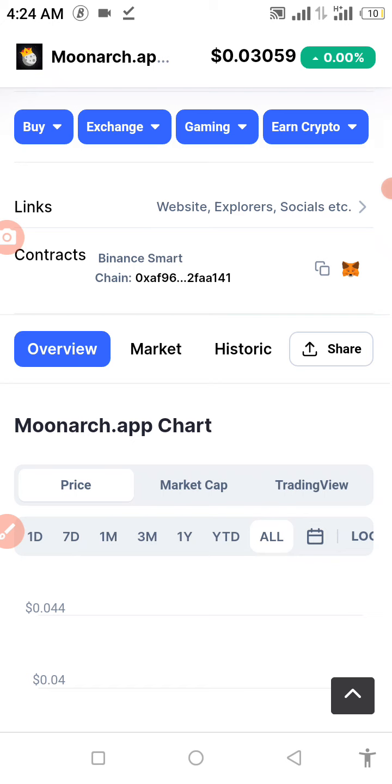We all know the crypto world as a whole is a risk. Before you invest in any of these coins, make sure to do your own personal research before putting your money in. Any losses you encounter will not be on me.